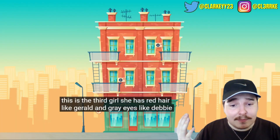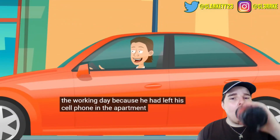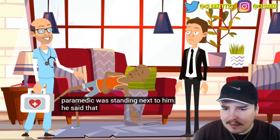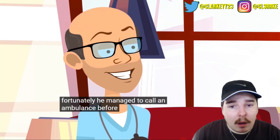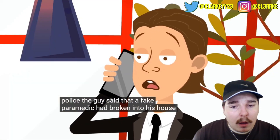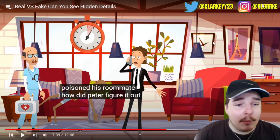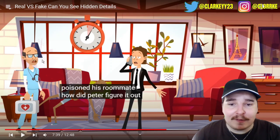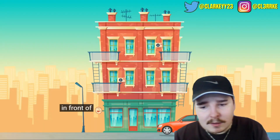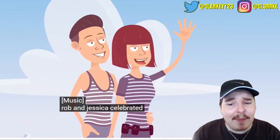Peter came home mid-workday to get his phone and found his roommate Brian unconscious on the couch. A paramedic standing next to him said Brian had been poisoned but managed to call an ambulance before passing out. Peter immediately called the police, saying a fake paramedic had broken in and poisoned his roommate. How did he figure it out? Because outside the house there's only one car and it's not an ambulance.